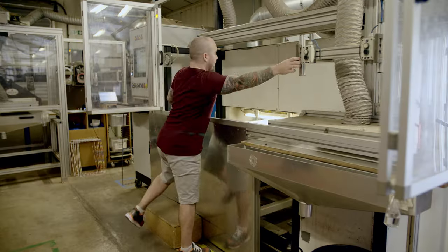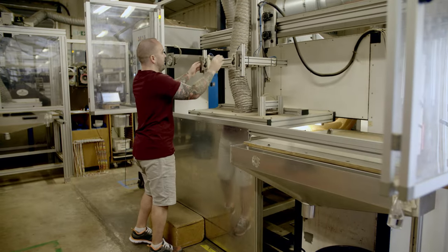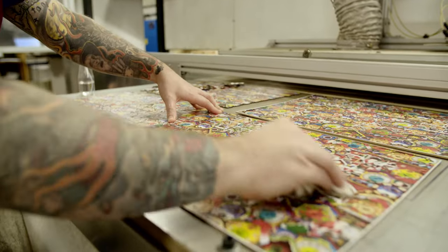Much of our production involves hands-on processes and the wood used in our products is derived from sustainable sources.